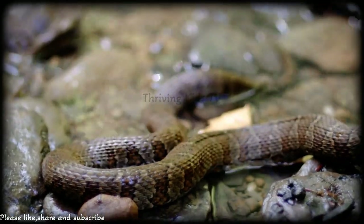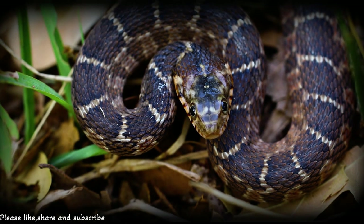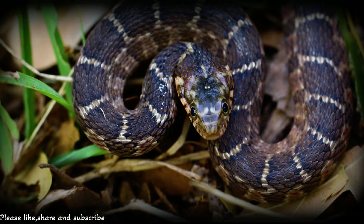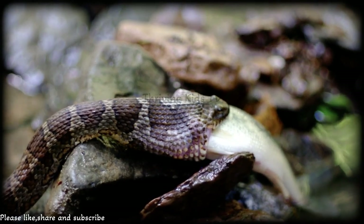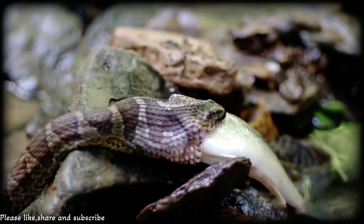When it's warm and cozy outside, these snakes start thinking about starting a family. But here's something interesting — they don't lay eggs like most snakes. Nope, they give birth to live baby snakes. Imagine that!